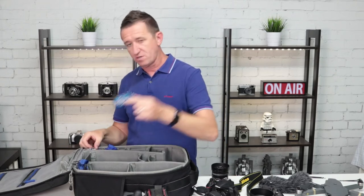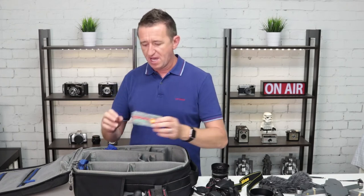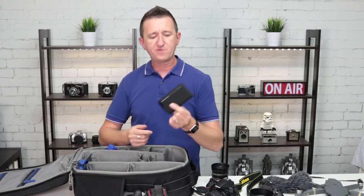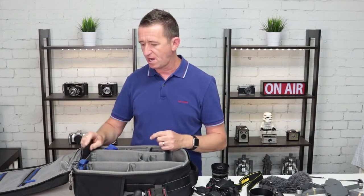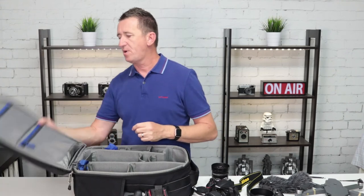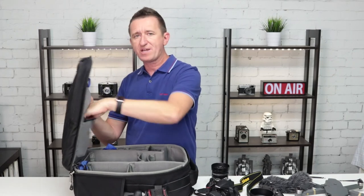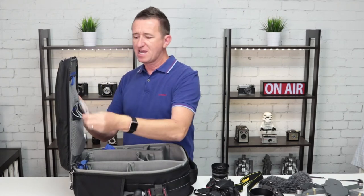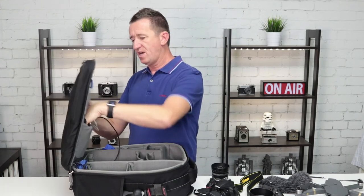A couple of extra things as well: I've got some mints, some tissues, and also some painkillers — because there's nothing worse than running a workshop and teaching people how to take photos when you have a headache. There's also a power bank, fully charged — if my iPhone or iPad is running low I can plug it in and charge on the go. In the pockets I've got spare batteries for both the Canon 80D and the Nikon, plus leads to charge the iPhone.